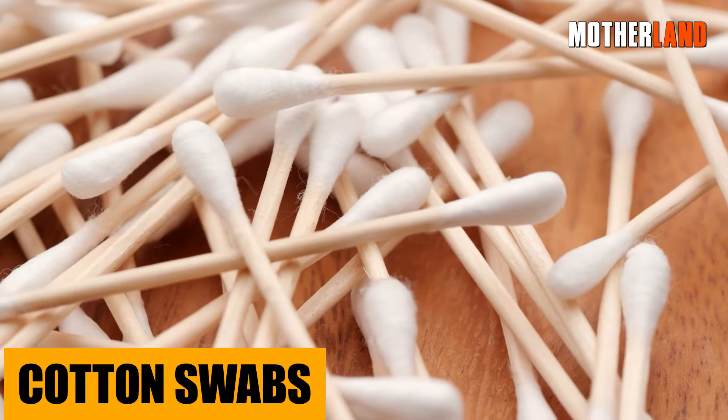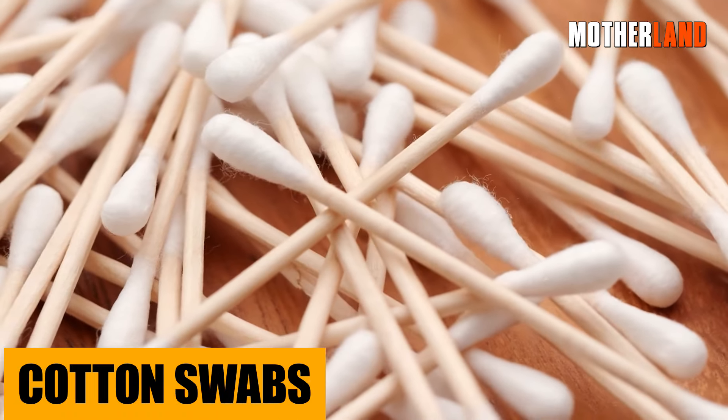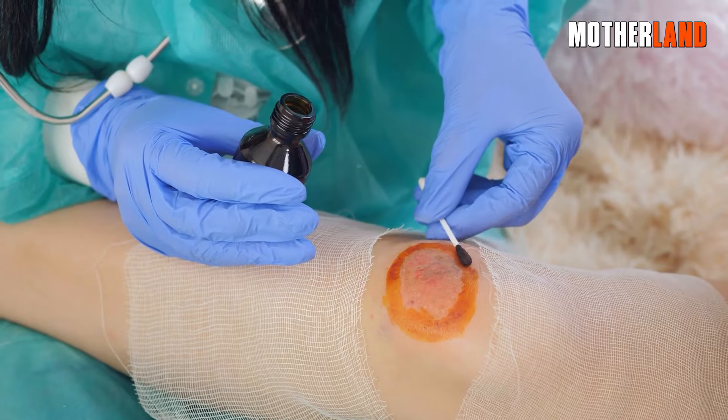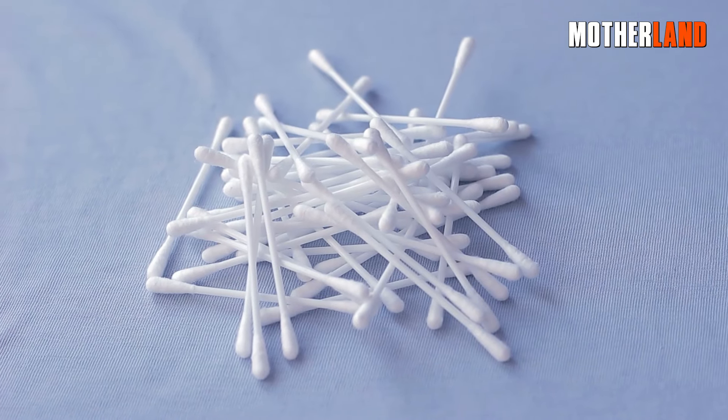Cotton swabs — yeah, you know them as Q-tips. Tiny, feather-light, and oh-so affordable. Perfect for dabbing on some glue, tending to a small wound, or getting into those tight spaces. And a quick PSA: I hardly ever spot Q-tips in bug-out bags, even though they're so darn useful.